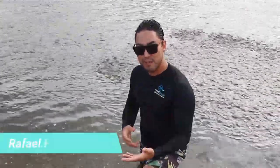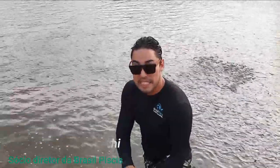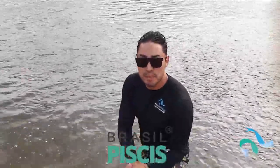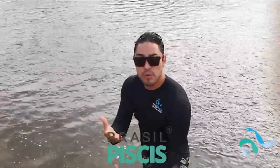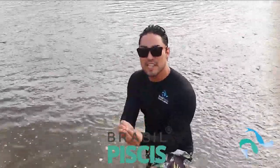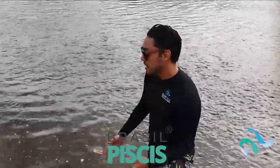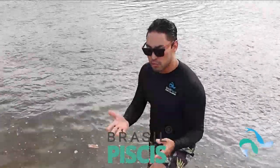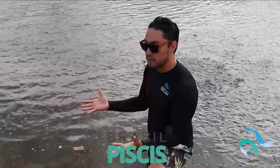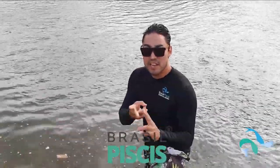Guys, I'm Rafael Forresti, zootecnologist and director of Brasil Piscis. We are in part 2 of a two-video series explaining how to choose your fingerling supplier and what you should pay attention to when deciding which supplier to buy from. In the first video we talked about the production system the farmer uses — that is one of the deciding factors.